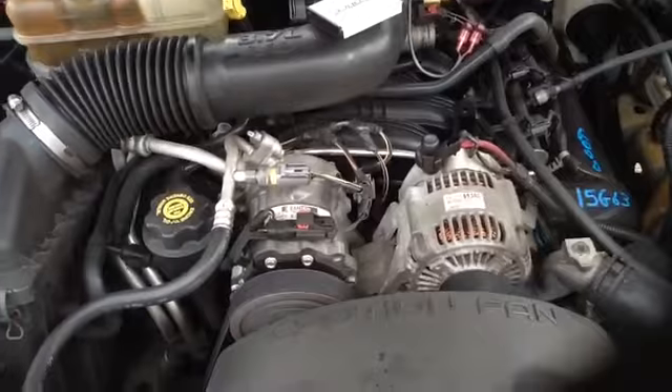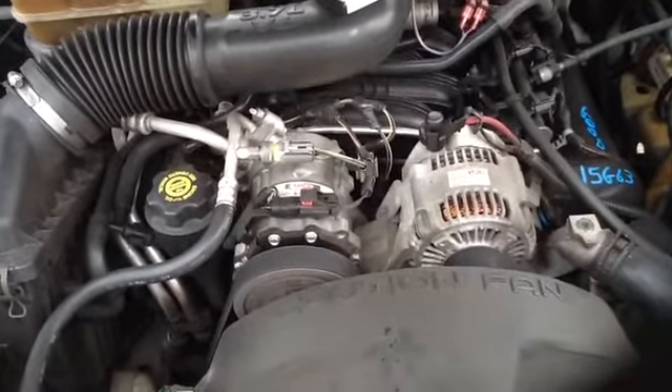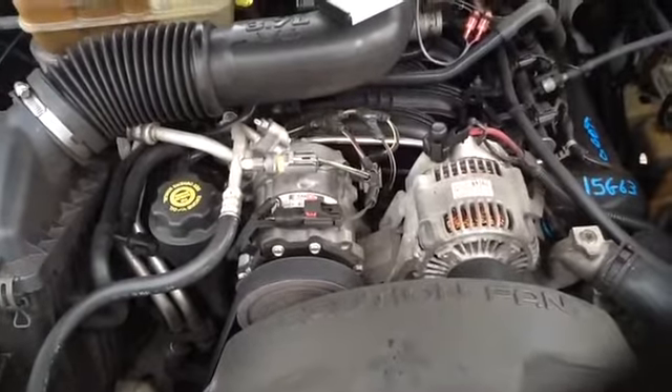Once again, this is a 2004 Jeep Liberty, stock number 15G63, with a 3.7.